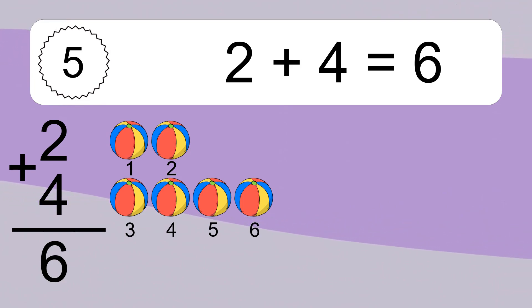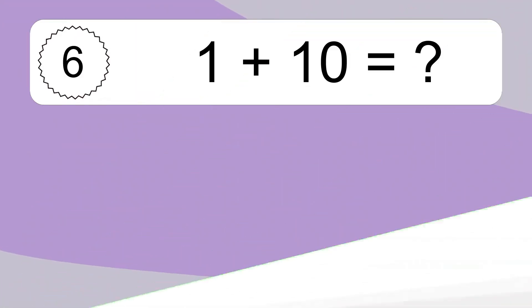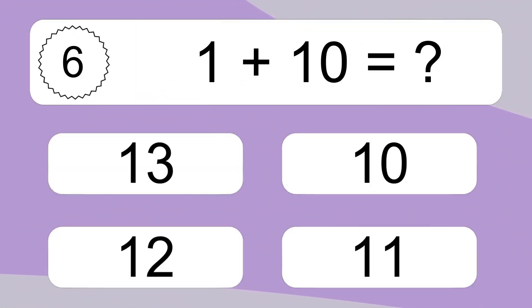Let's count it. 1, 2, 3, 4, 5, 6. 2 plus 4 equals 6.